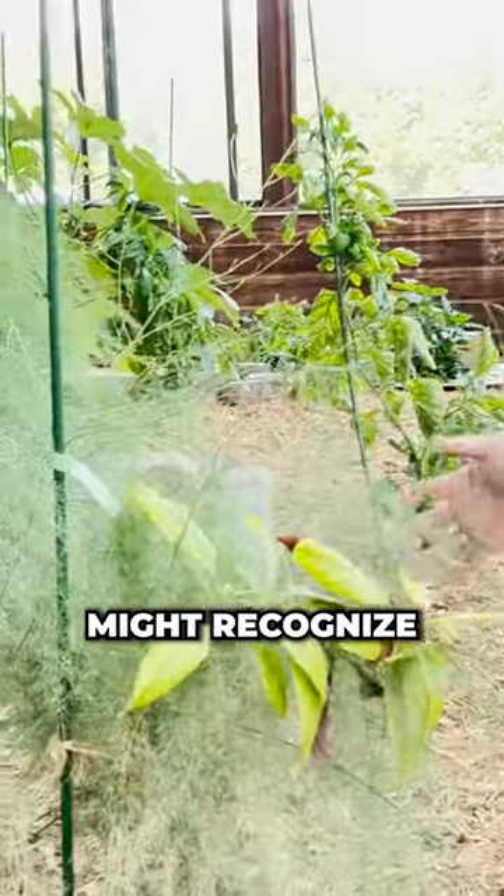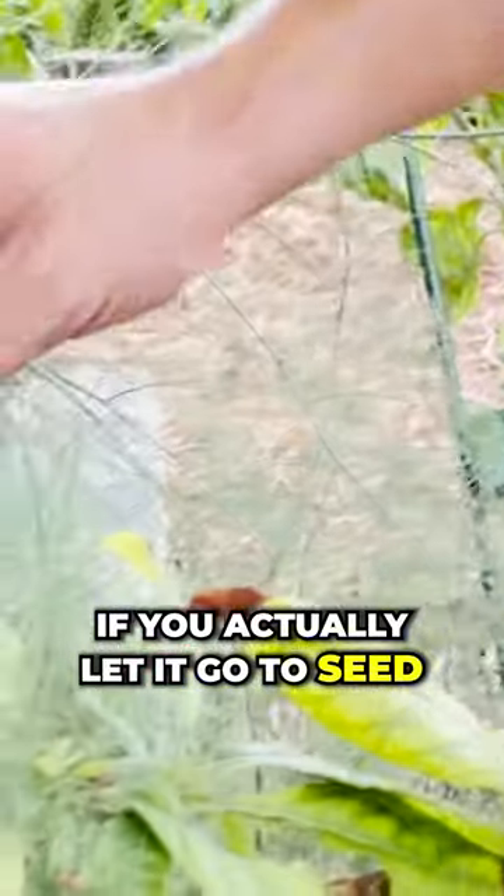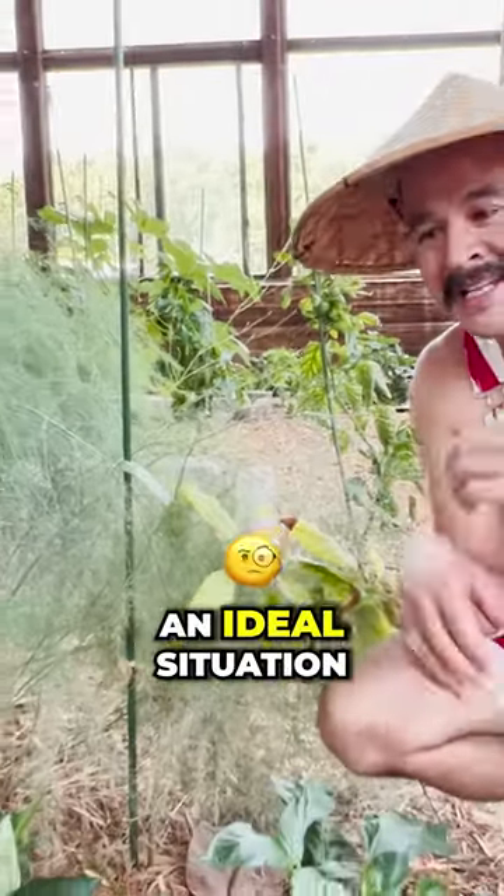This right here — some of you might recognize — is what asparagus looks like if you actually let it go to seed. It's all growing in this direction because this is unfortunately east-facing, so even though this is not an ideal situation...